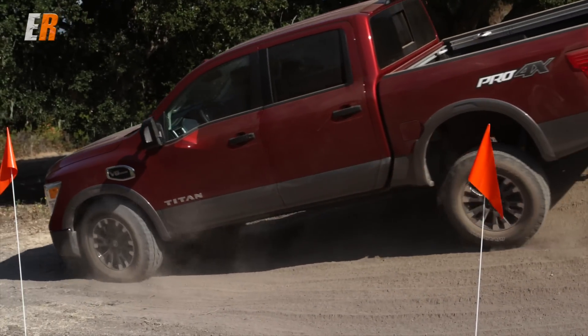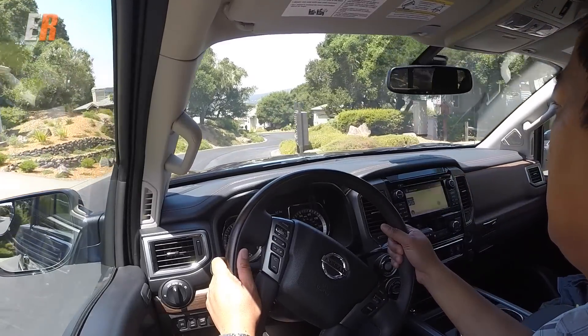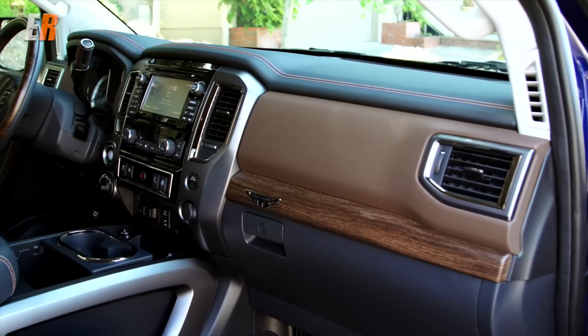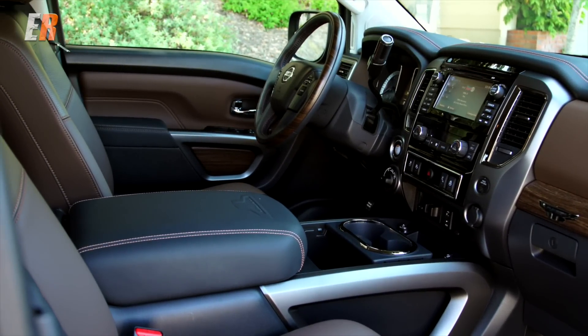I really wish I could justify owning a new pickup truck like this Titan. I like the ride height — you sit nice and high so you have a better view of the road and feel safe with a lot of metal around you. The interior is spacious and luxurious with all the creature comforts of a modern vehicle — lots of headroom, lots of legroom, and I could easily fit a couple of car seats in the back. I just don't haul or tow anything very often, so no truck for me.